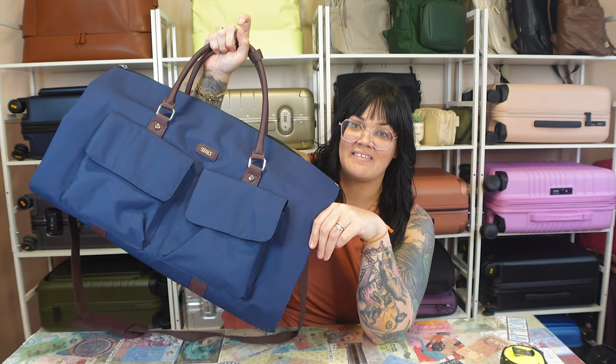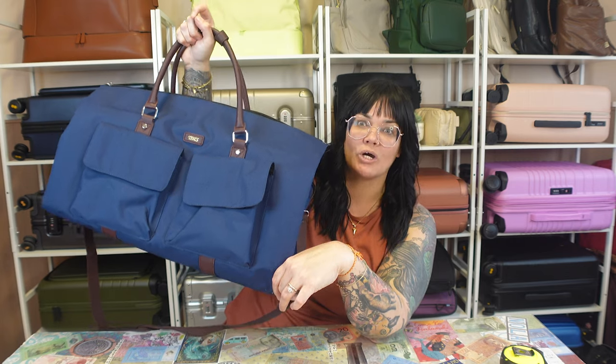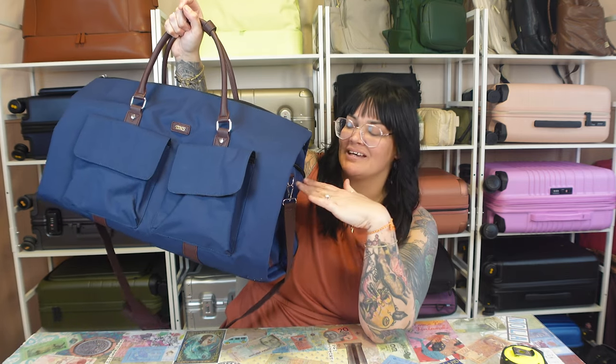If you were flying to, say, go to a wedding or something where you had to have a garment bag anyway, that would be your carry-on. Same exact thing here, except you can fit more stuff inside because it's an actual bag.